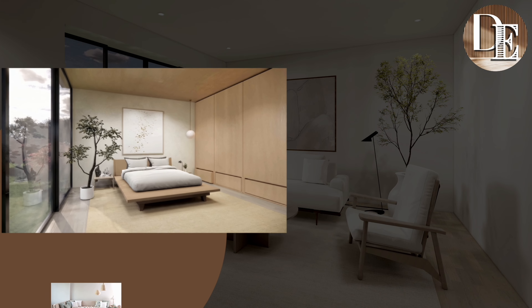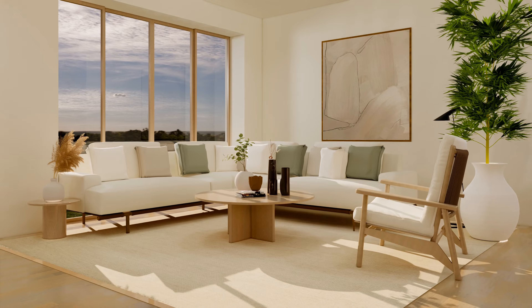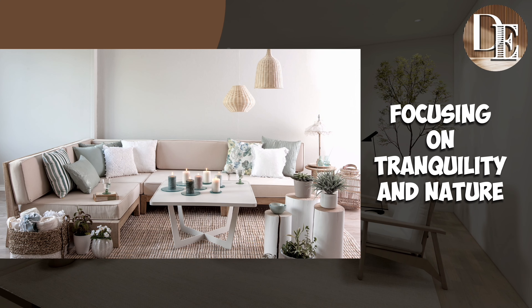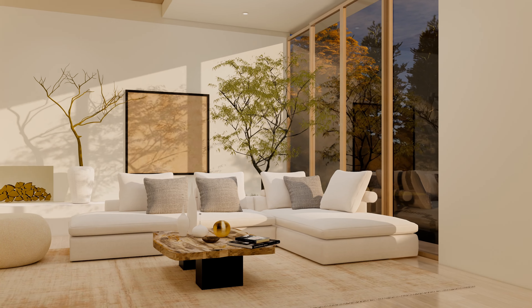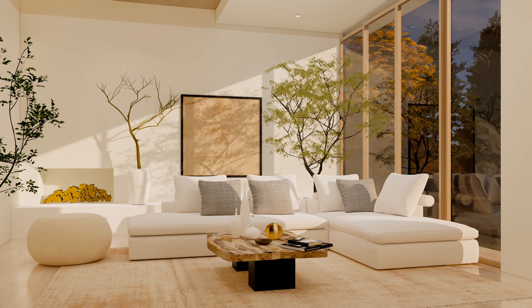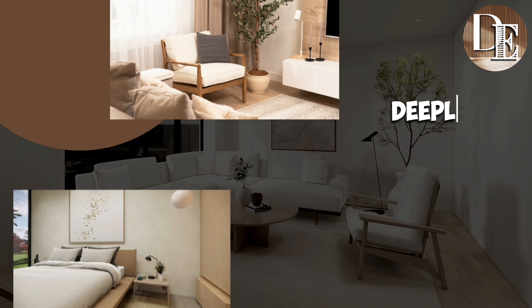When it comes to comfort, Japandi combines the subtle, meditative comfort of the Japanese style — focusing on tranquility and nature — with the cozy, warm, and inviting spaces of the Scandinavian style, emphasizing coziness. This fusion creates an interior that you might find not only aesthetically pleasing, but also deeply relaxing and comfortable.